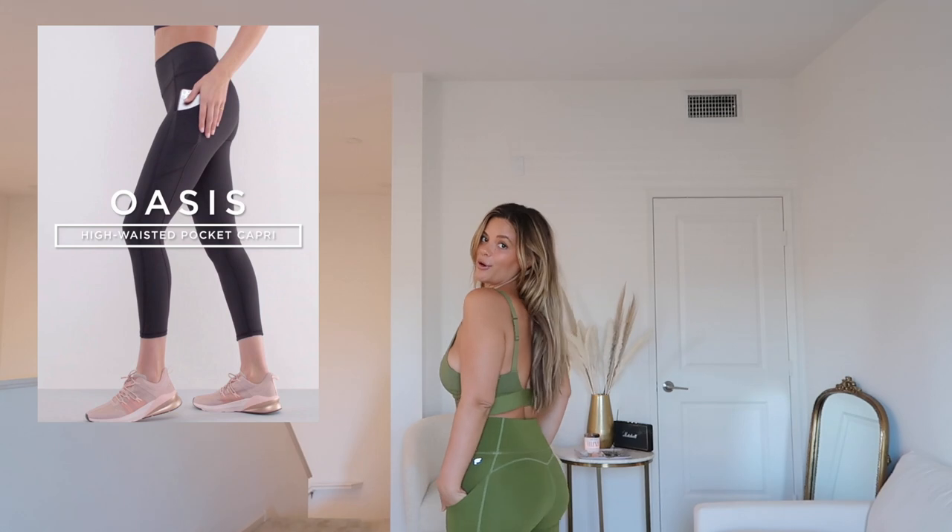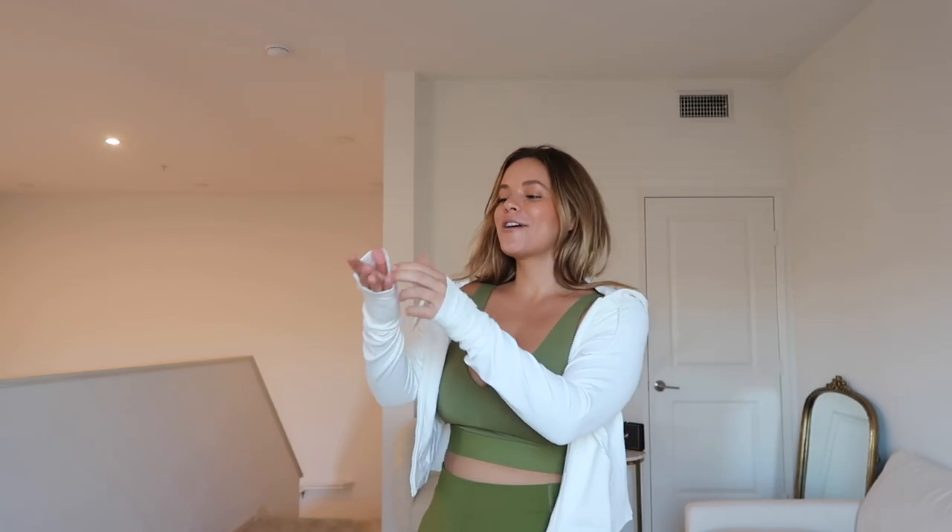The bottoms are called the Oasis High-Waisted Pocket Capri — that's why it's called the pocket capri. This hoodie is called the Bailey Pure Luxe Cropped Hoodie. You guys saw me rubbing it on my face during the unboxing — oh my god it literally feels like butter on my skin.